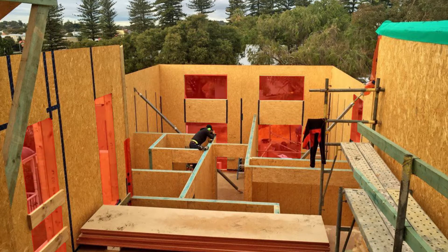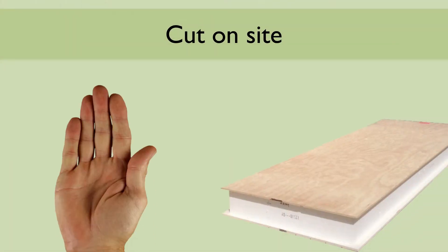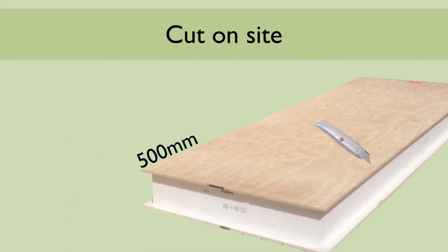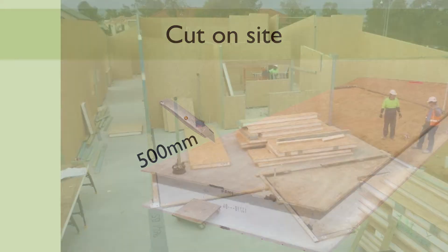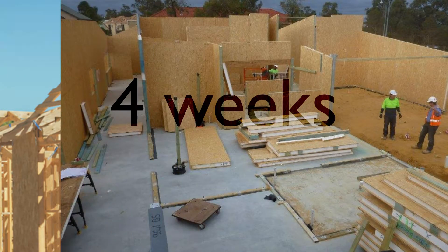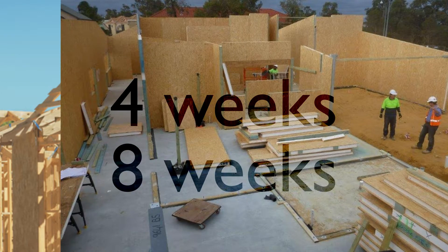Openings can be cut on-site; however, it is important that this is agreed to in advance with the SIPs provider and that they are a minimum of 500 millimetres from the top of the panel. Utilising SIPs over traditional timber frame can save on average four weeks of site time, and almost eight weeks compared to a traditional brick-built home.